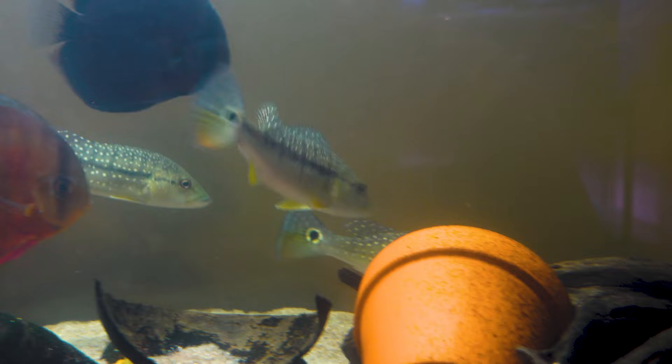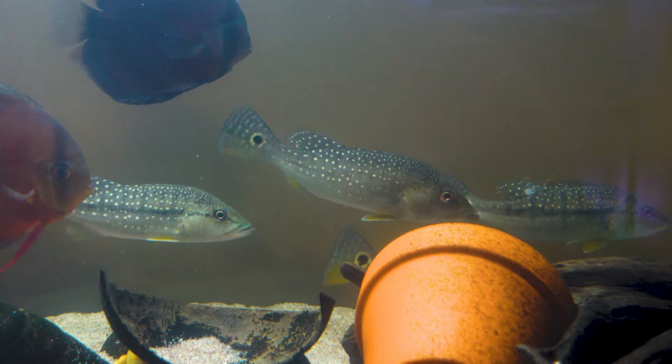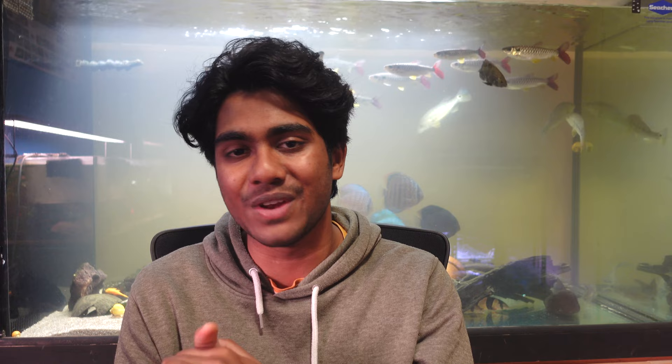Purebred peacock bass have all of these amazing patternings and colors that don't necessarily translate into the offspring of hybrid fish. Now, the peacock bass I've got behind me are purebred zingoos. They're all about 15 centimeters minimum in length and some of them are probably around the 20 centimeter mark. This was a little bit more of a problem than I originally thought, purely because these fish are big and they've started to slowly show some interest in some of the smaller fish in that tank.